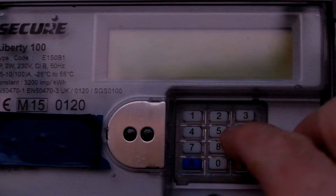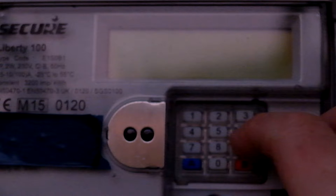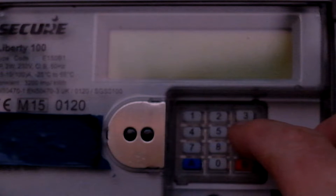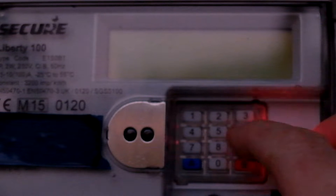Hi there, quick video update. This meter, the SMETS 1 meter, can now be automatically read by our supplier once a day.